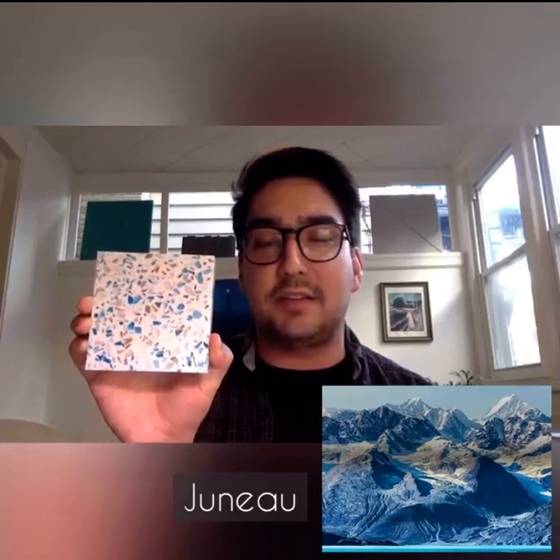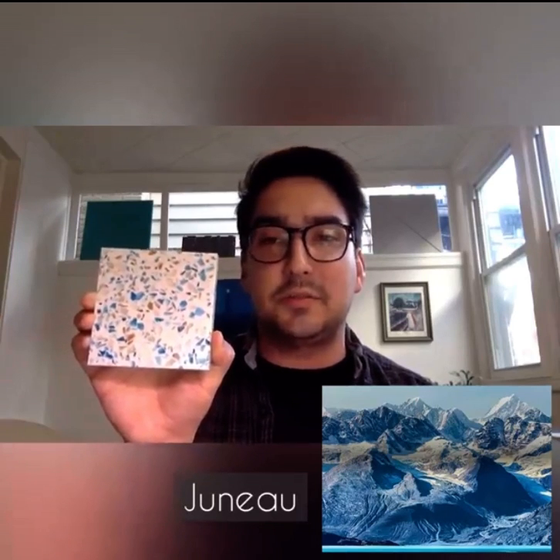We have Juneau, based on Juneau, Alaska. You can see the bright blue representing the water out there, reflecting off the ice. Icebergs too, giving you that blue hue. And then we have the white base for the snow, with some ocean shell in there as well to give you that coastal town feeling.